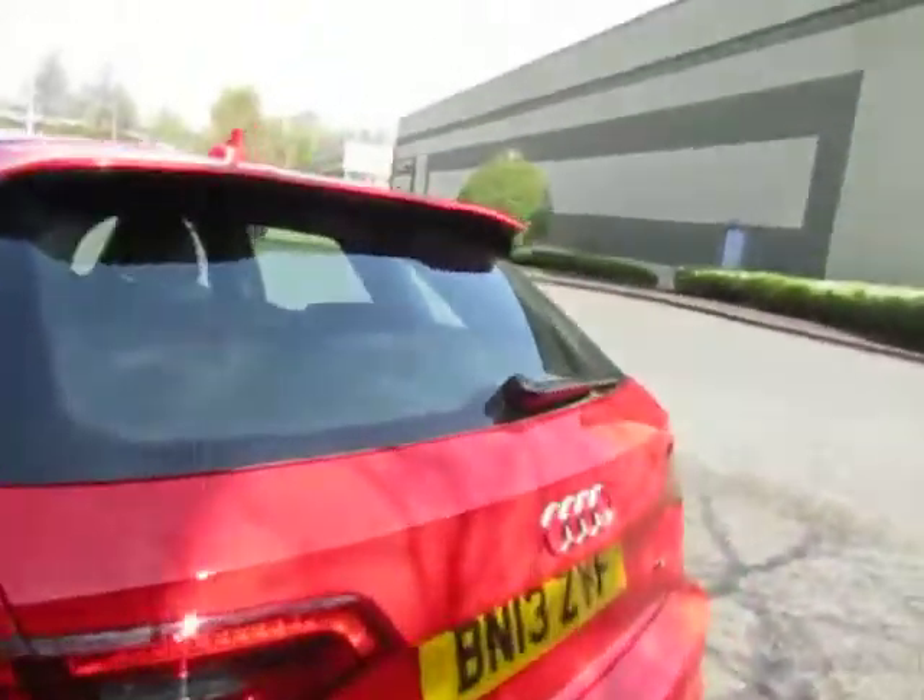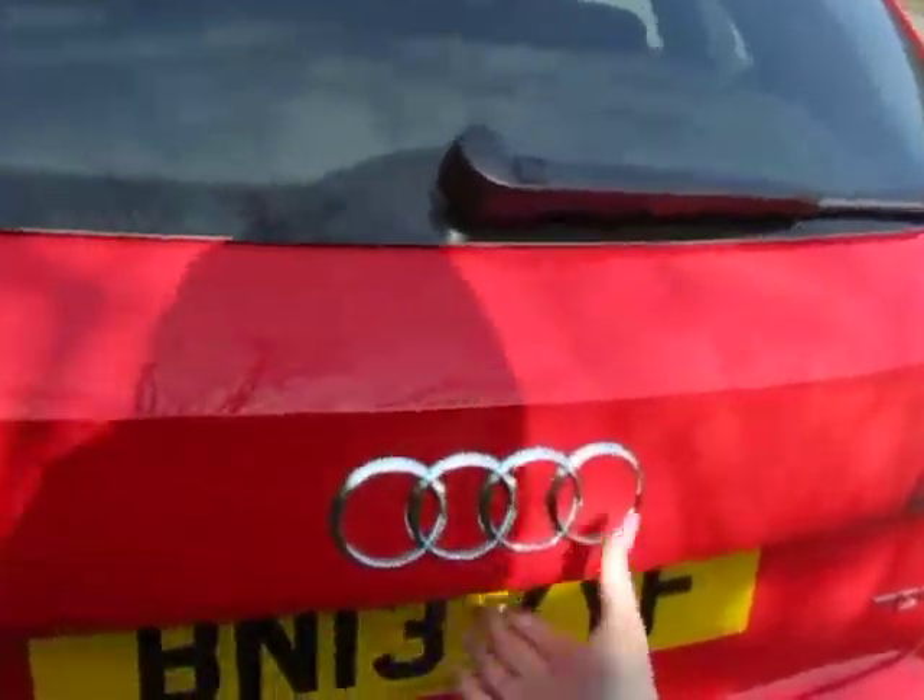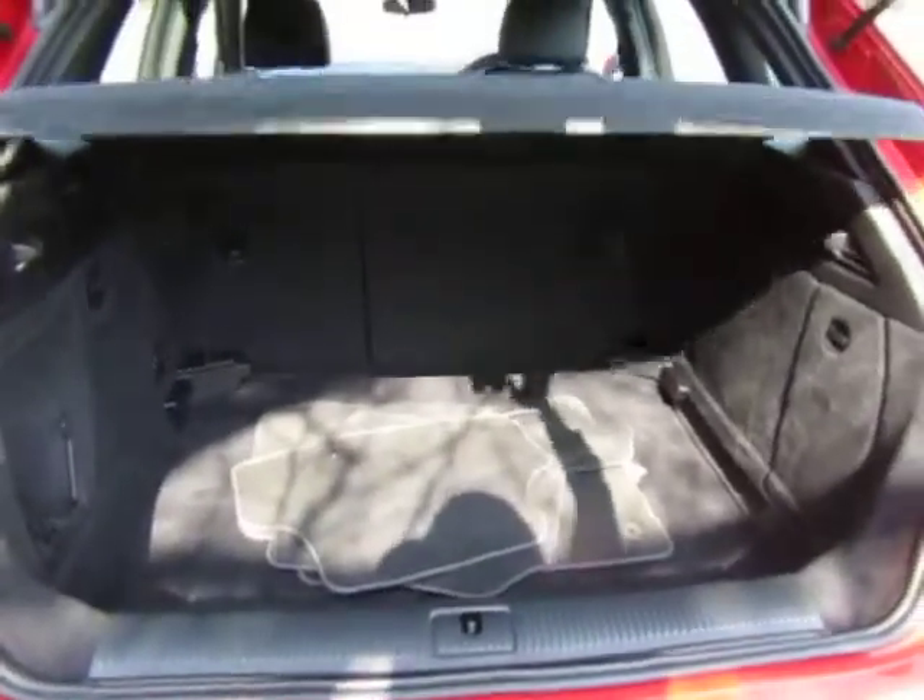We've got a fantastic boot space on this Audi — as you can see, you can fit plenty in there.